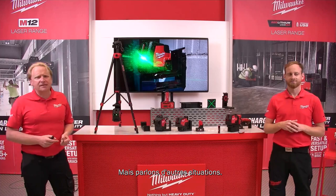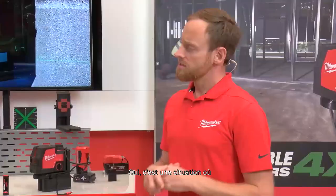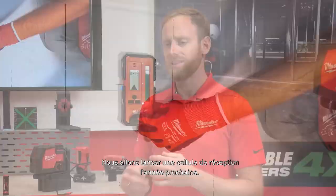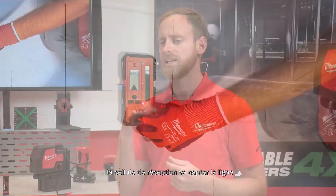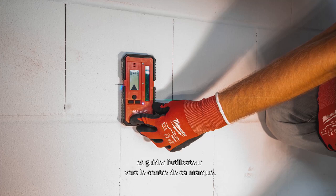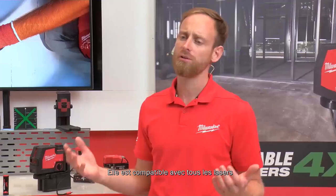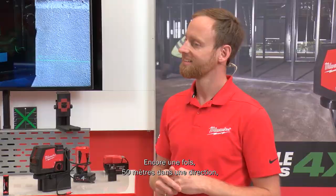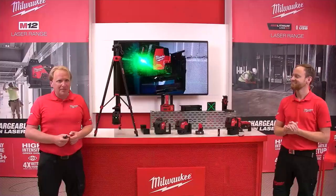Another situation: on a bright summer day with large windows, even at short distances we couldn't see the laser line anymore. Milwaukee will also launch a detector for this. Even when you can't see the line, the detector catches it and guides the user to the center of the reference mark. The detector delivers up to 50 meters of visibility and is compatible with all Milwaukee lasers — that's 100 meters total range with the detector.